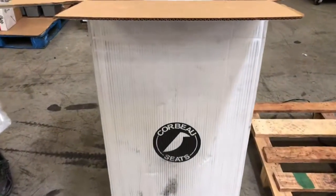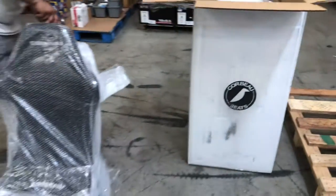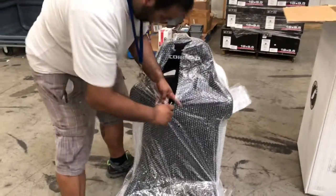We now distribute Corbeau seats — we're a stocking dealer. You can get them at Import Image Racing; we just started pulling them out. I'm here with my lovely assistant, Bob, and he is unboxing it for me because there's no way I can possibly do this with one hand.